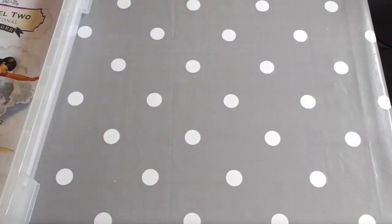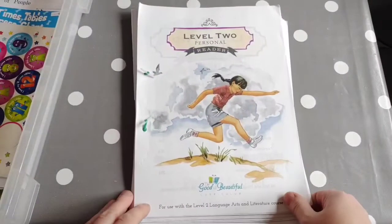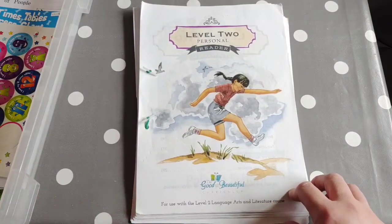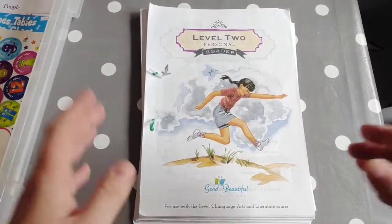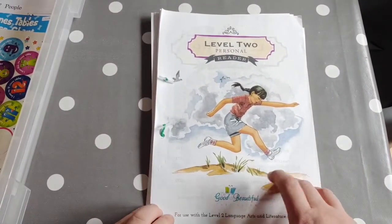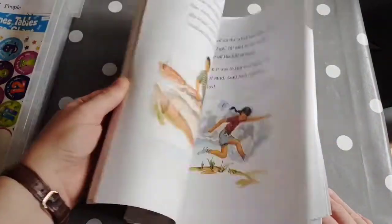So she's using that as well. She reads for pleasure and has her own books that she reads at bedtime — she's reading a horse series at the moment. But with me, she's going to be doing the Good and the Beautiful Level 2 personal reader, which I've just printed off from PDF.